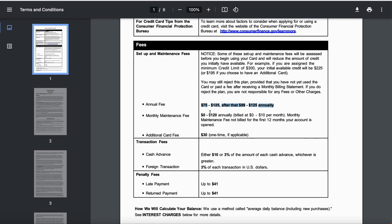Everybody's credit report is going to be different — you might get the $75 annual fee or you might get the $125. The maintenance fee works out to $120 a year, but it breaks down to $10 per month, so every month you're going to have a $10 maintenance fee. That's another issue with these kind of credit cards — it's bad enough you have an annual fee, now you've got the maintenance fee too.